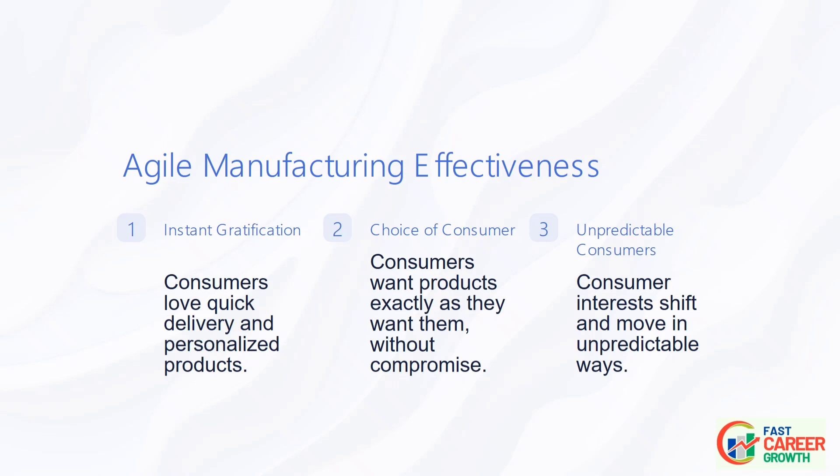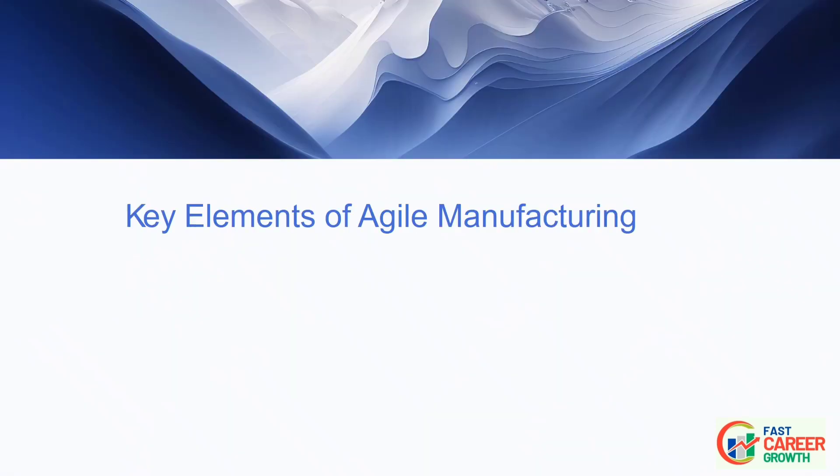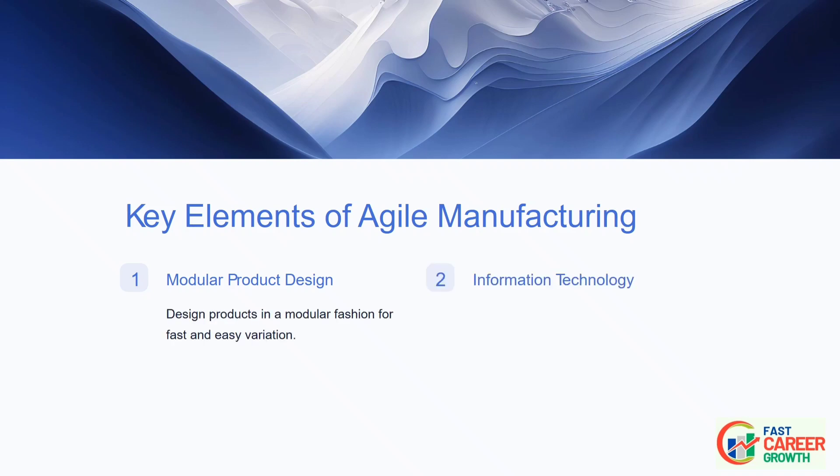There are four key elements for agile manufacturing. First, Modular Product Design: designing products in a modular fashion that enables them to serve as platforms for fast and easy variation. Second, Information Technology: automating the rapid dissemination of information throughout the company to enable lightning-fast response to orders.